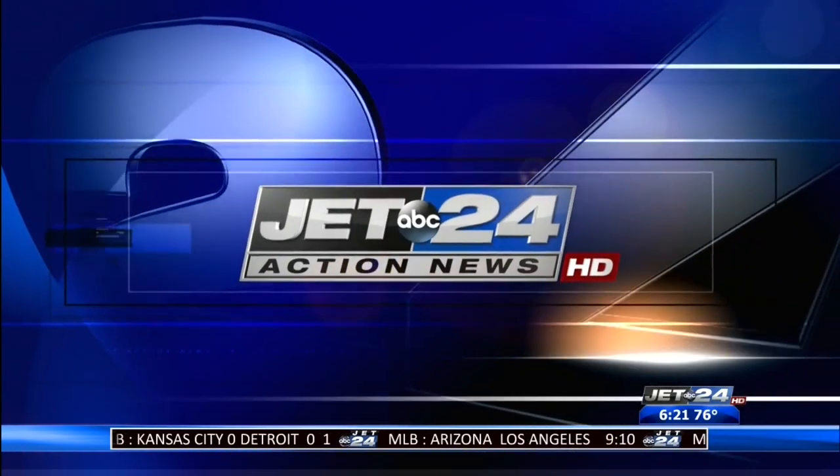Jet 24's Jay Pushkar with sports. Good evening. Despite many of the starters not seeing the field, the Pittsburgh Steelers made a solid debut last night in their preseason opener against the Tampa Bay Buccaneers.